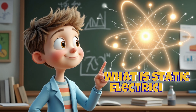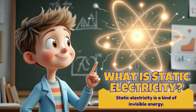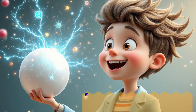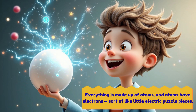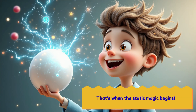What is static electricity? Static electricity is a kind of invisible energy. It happens when tiny particles called electrons move around. Everything is made up of atoms, and atoms have electrons — sort of like little electric puzzle pieces. When things rub together, electrons can jump from one object to another. That's when the static magic begins.